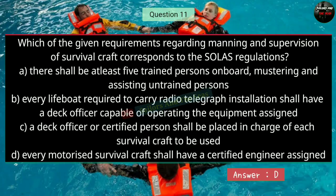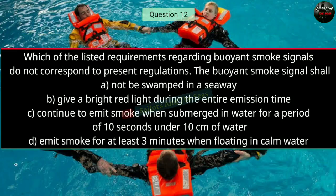Question number twelve: Which of the listed requirements regarding buoyant smoke signals does not correspond to present regulations? The right answer is B — the buoyant smoke signal shall give a bright red light during the entire emission time.